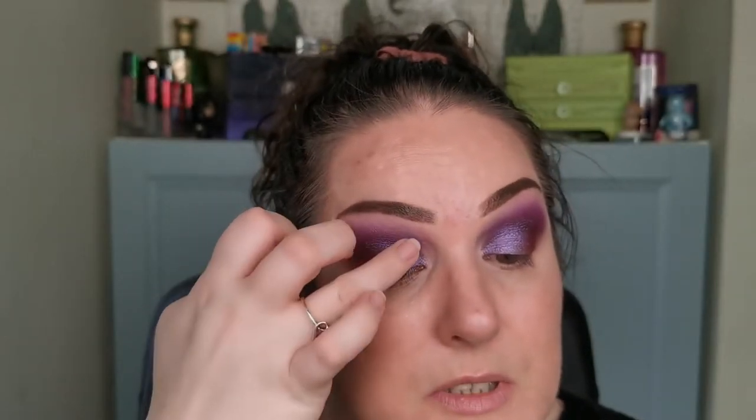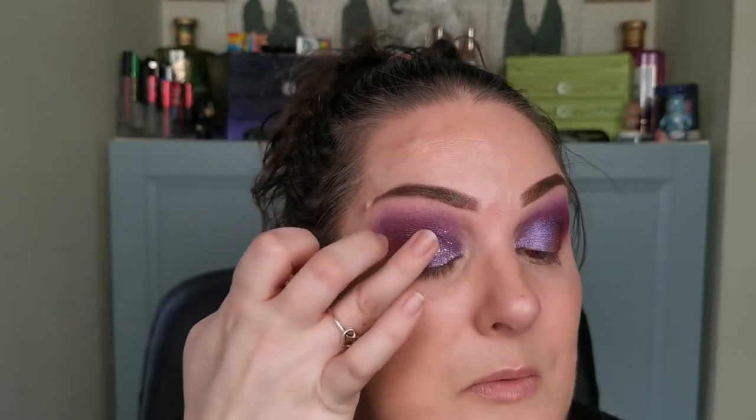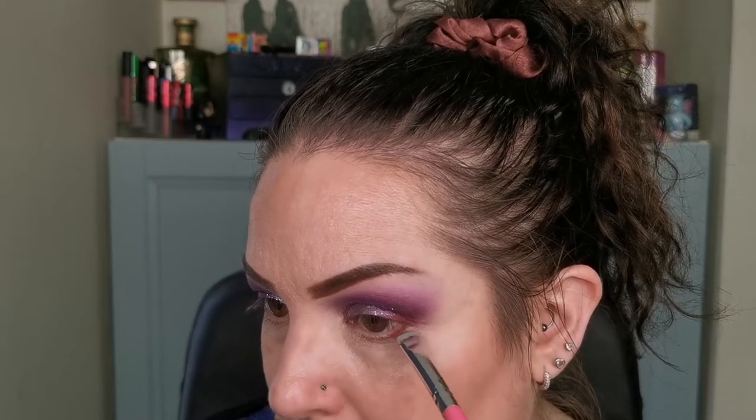I am going to, just with my finger, go into the silver glitter a little bit. I just want to tap, just tap some over the lid. Love that. So just going into the deep red there — I'm just going to stamp a little bit of that right up against my lash line there.